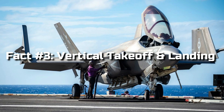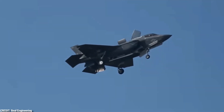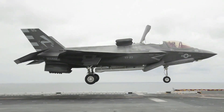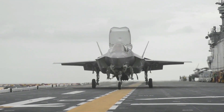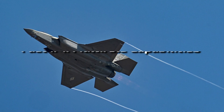Fact 3: Vertical Takeoff and Landing. Unlike many other fighter jets, the F-35 has the ability to perform vertical takeoffs and landings. Thanks to its advanced lift fan system and swiveling jet nozzle, it can operate from short runways, small decks, or even unprepared surfaces, expanding its operational versatility.